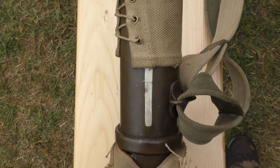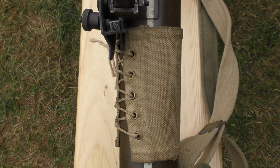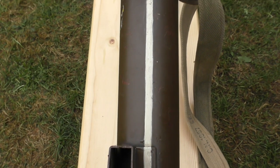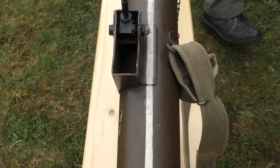The weapon also appears to have its original white indirect fire aiming line along the top of its body and almost pristine webbing, though the butt's cover is frayed, which isn't uncommon.